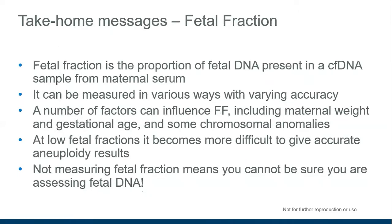Take-home messages regarding fetal fraction: first, fetal fraction is the proportion of fetal DNA present in a cell-free DNA sample from maternal serum — the part that comes from the fetus as opposed to the mother. It can be measured in a variety of ways with varying accuracy. A number of factors can influence fetal fraction, including maternal weight, gestational age, and some chromosomal anomalies. At low fetal fraction, it becomes more difficult to give accurate aneuploidy results, and not measuring fetal fraction means you cannot be sure you're actually assessing fetal DNA, as demonstrated by the Takudis study with the non-pregnant women. Thank you very much for listening.